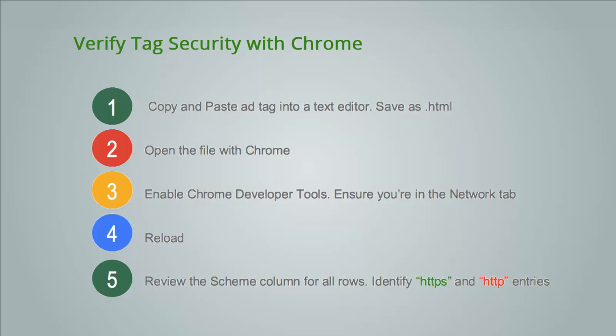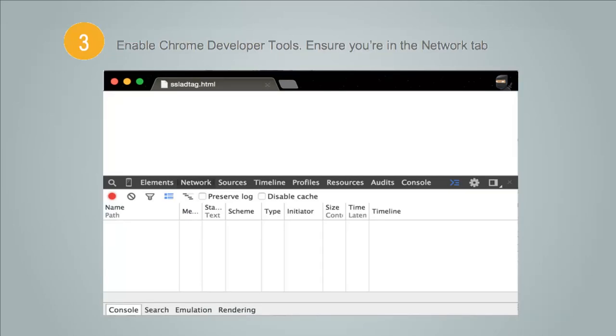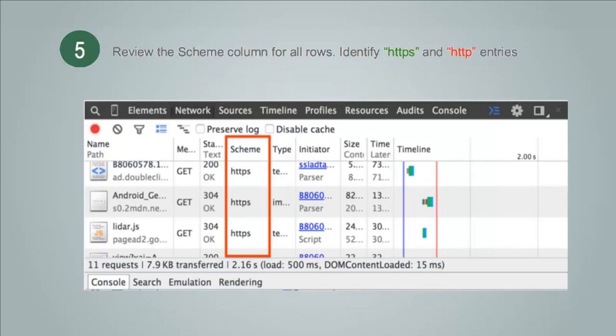You can also verify tag security using a browser extension tool like Firebug or Chrome Developer Tools. Here are five simple steps if you're using Chrome. Step one: copy and paste the ad tag into a text editor and save it as a .html file rather than a .txt file. Step two: open the file with Chrome. Step three: enable Chrome Developer Tools by opening the hamburger menu in the top right-hand corner of Chrome, navigating to More Tools and then Developer Tools. Ensure you are in the Network tab. Step four: reload the tab. Step five: review the Scheme column for all rows within the Network section of Chrome Developer Tools. If there are only HTTPS entries, you're all set. If there are any HTTP entries, these are the insecure calls to investigate. You can find the specific call in the same row under the Name column.